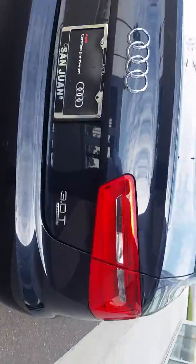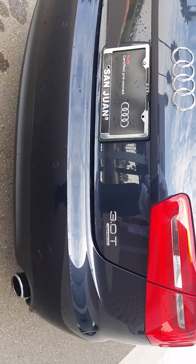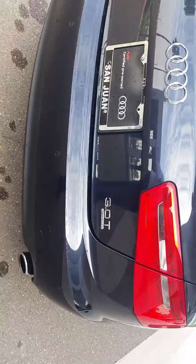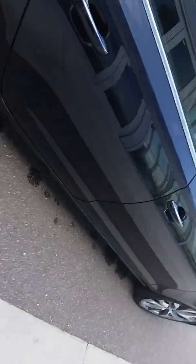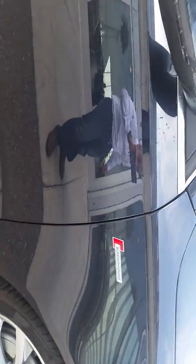As you can see, it has the 3.0 engine, which gives you a lot more power than the 2.0. It's a supercharged engine. You also have all-wheel drive all the time. You can see the badge — it has supercharged.